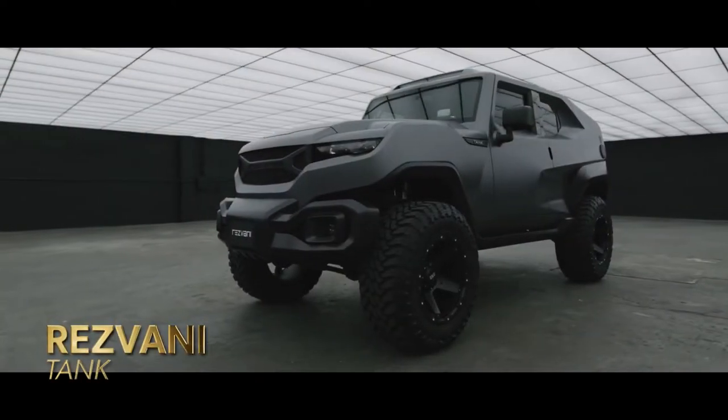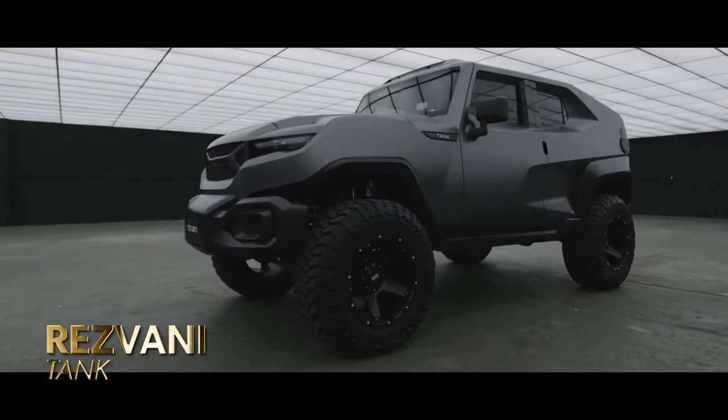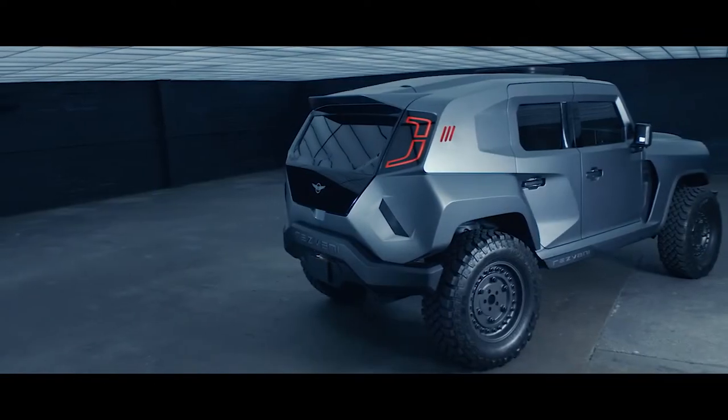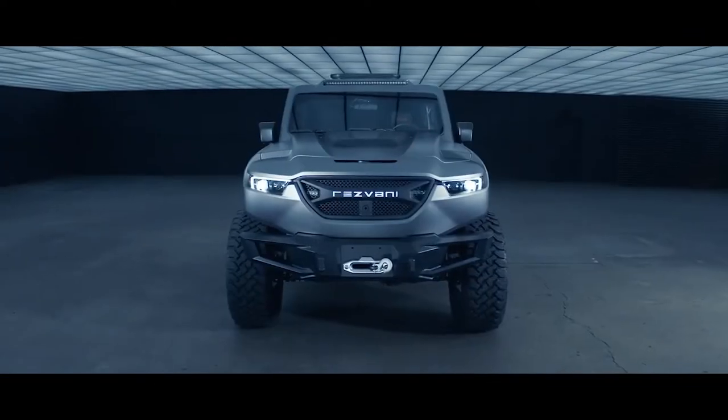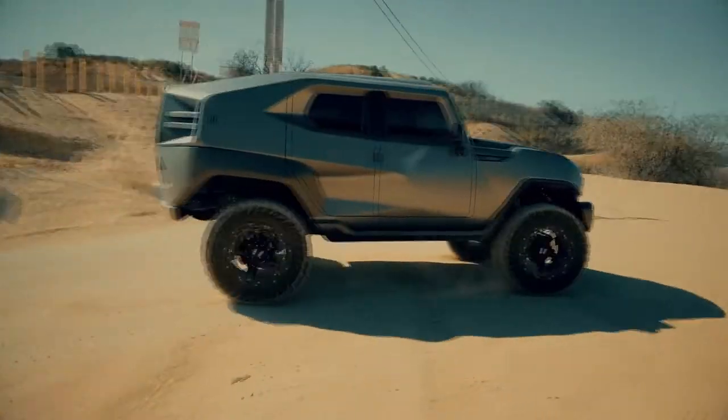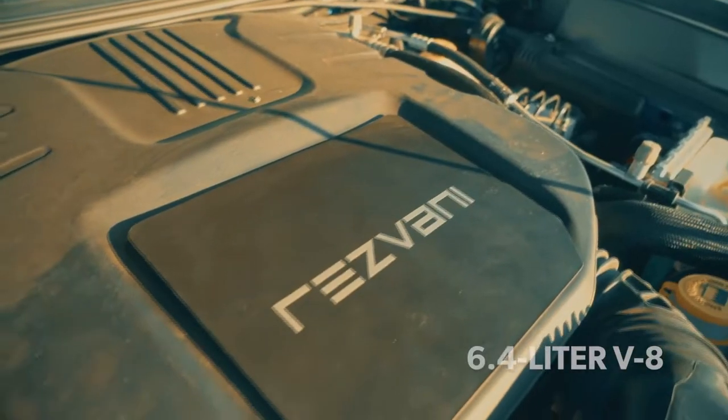Resvani Tank. For those who are wary of the same blandly jellybean-shaped SUVs with bulletproofing, you need not worry. The Resvani Tank and Resvani Tank Military Edition provides a solution — a street-legal, extreme utility vehicle that offers many of the same characteristics and features as a military vehicle.